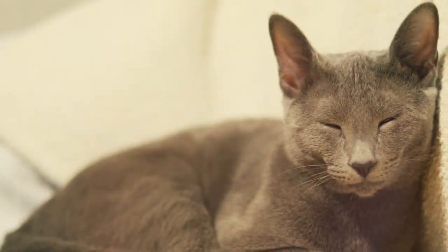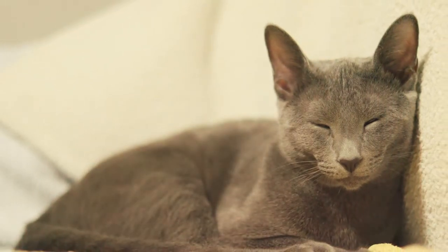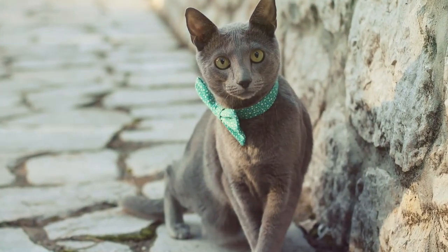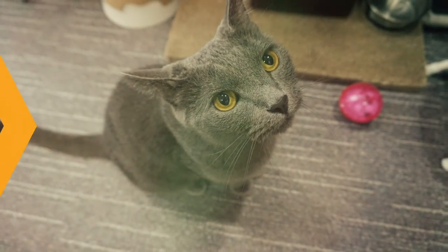They know that their owner wants them on their lap and wants to pet them, and that's exactly what the Russian blue wants. They want to be hanging out by the owner, lounging on the couch, and they know who their owner is. This is a great cat because they are a little bit smarter than most cats, and they love their owner and they're loyal.